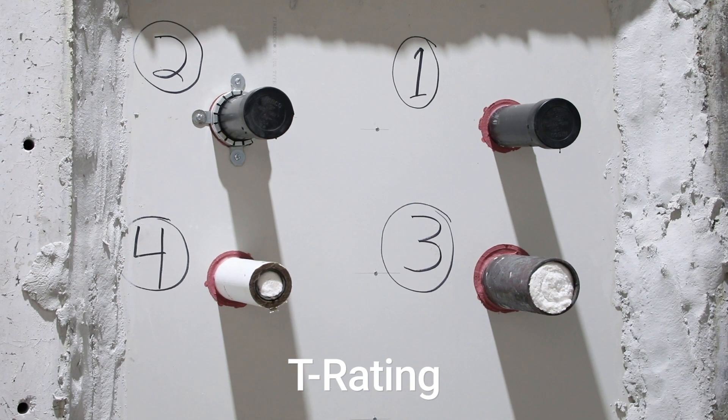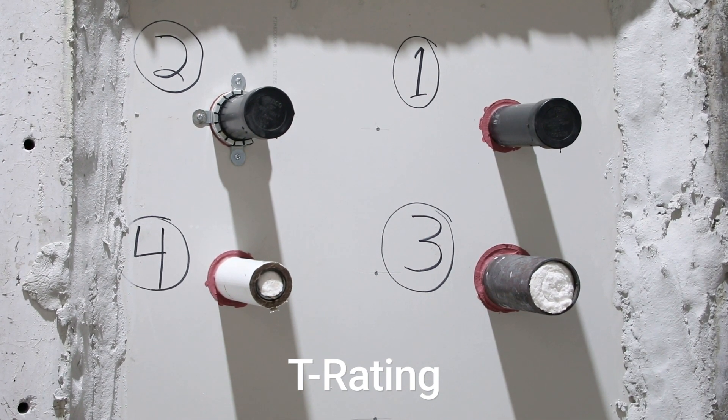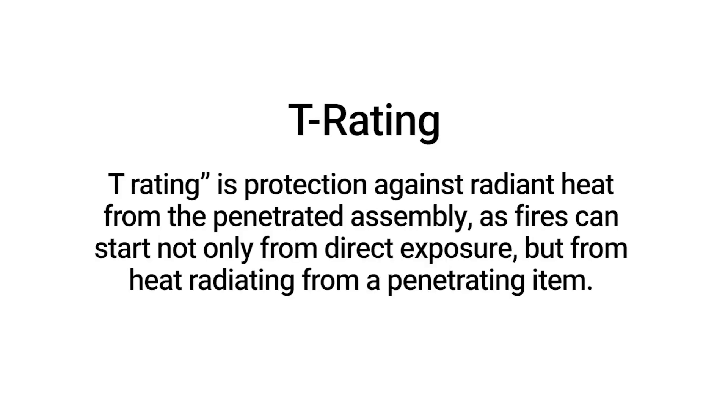The T rating is an important measure of temperature rise through the assembly from the exposed side to the unexposed side. Also expressed as an hourly rating, the T rating is protection against radiant heat from the penetrated assembly, as fires can start not only from direct exposure but also from heat radiating from a penetrating item.